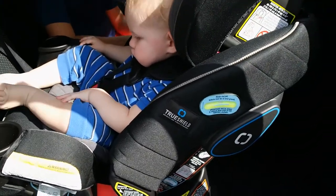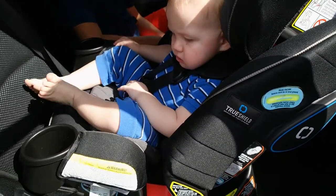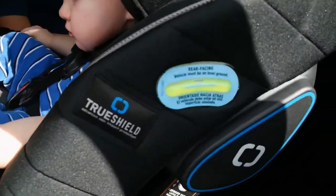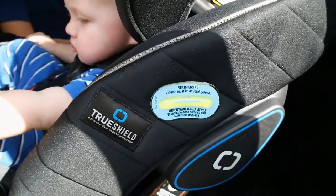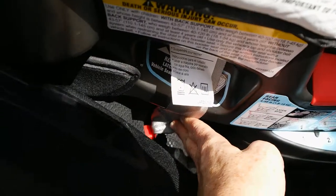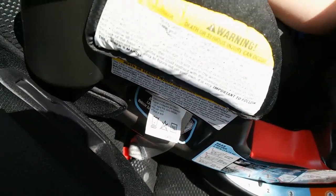Right now my nephew — he's one — is in the rear-facing position. I love that it's so easy to make sure you have this installed correctly with the level right here on the unit. It also has an easy latch system, and I have him buckled into the latch system here. It's super easy to install.